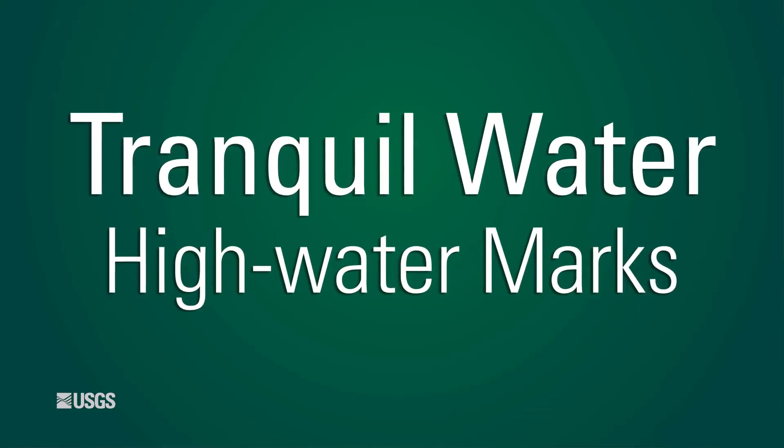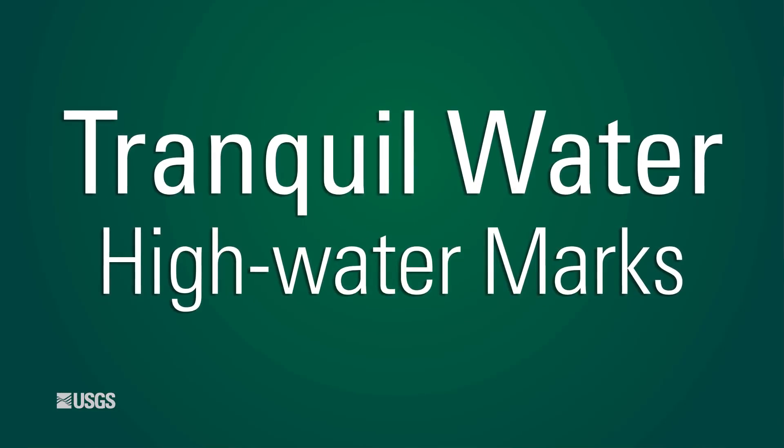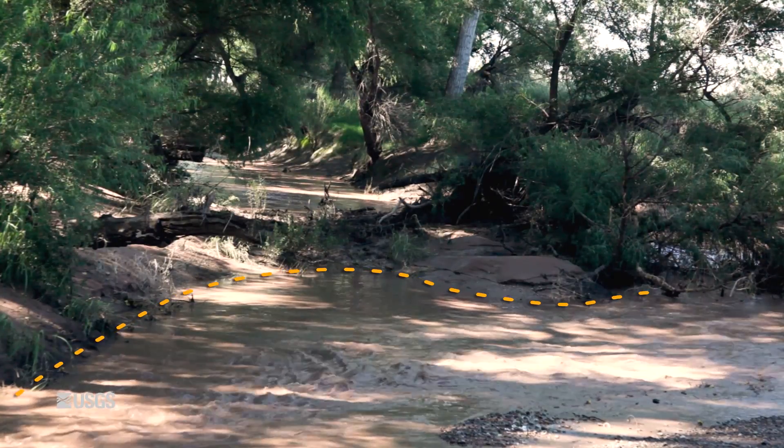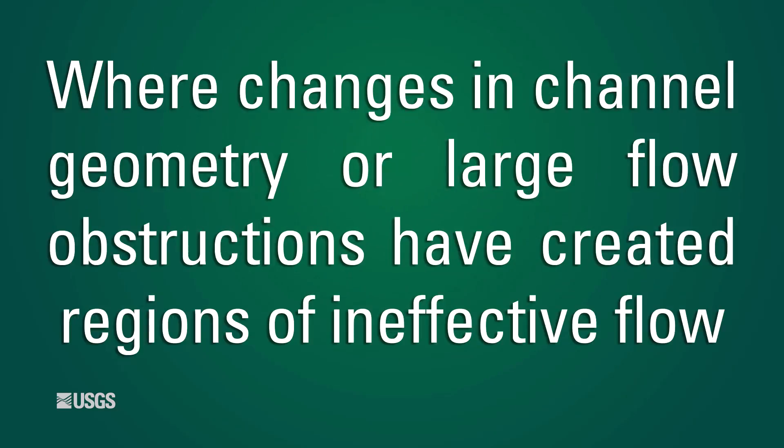Tranquil water high watermarks left behind by tranquil water have a smooth trend, typically with much smaller uncertainties than those left behind by rapid flow. For this reason, tranquil water high watermarks, if available, may be more useful than rapid water high watermarks. Even in swift moving floods, tranquil areas can frequently dot the stream edge, where changes in channel geometry or large flow obstructions have created regions of ineffective flow.